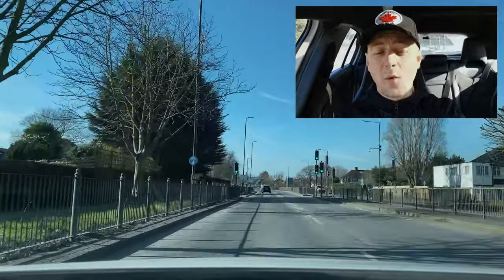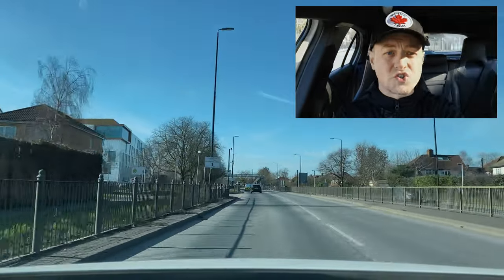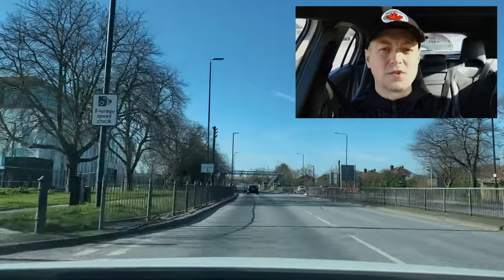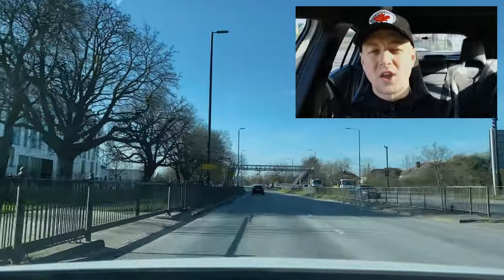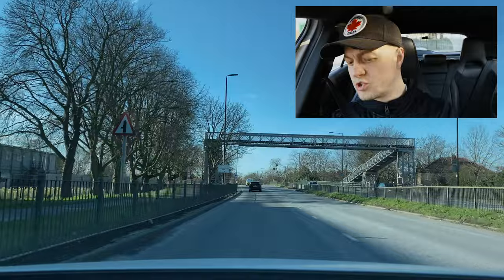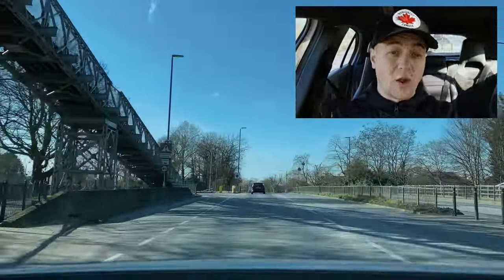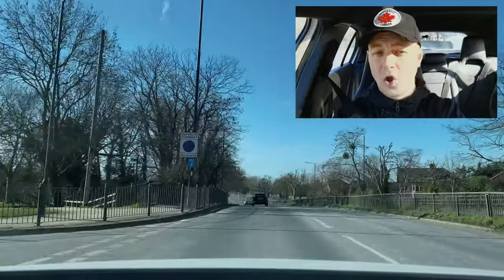We're now on a dual carriageway and I'll probably be asked a show me question on a long straight road like this. The examiner might say something along the lines of: 'Would you be able to show me how you turn on your dipped beam headlights?' Most cars have a switch just to the right of the steering wheel where the lights become active if you push the correct switch. I've done that — showed the examiner I know how to turn on my dipped beam headlights and I've completed my show me question. The speed limit is now 40 mph.